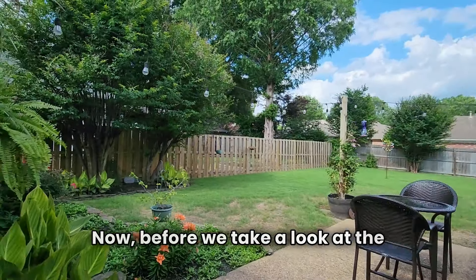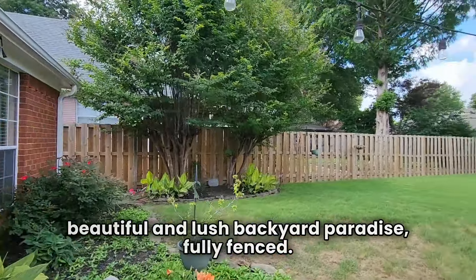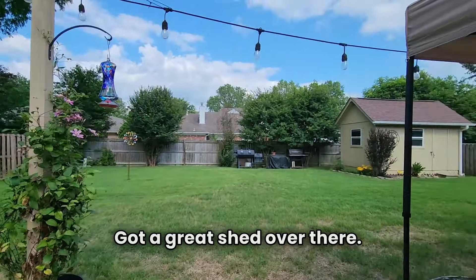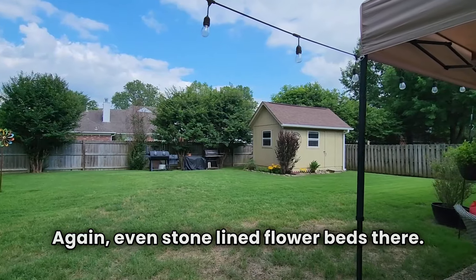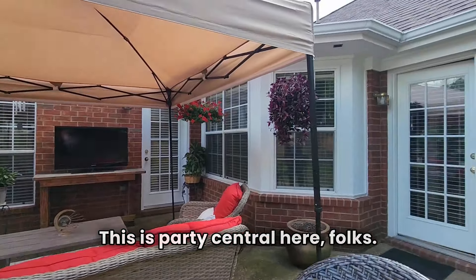Before we take a look at the bedrooms, I just wanted to show you this beautiful and lush backyard paradise. Fully fenced, got a great shed over there, and even stone-lined flower beds. Coming back around, this is party central here, folks.